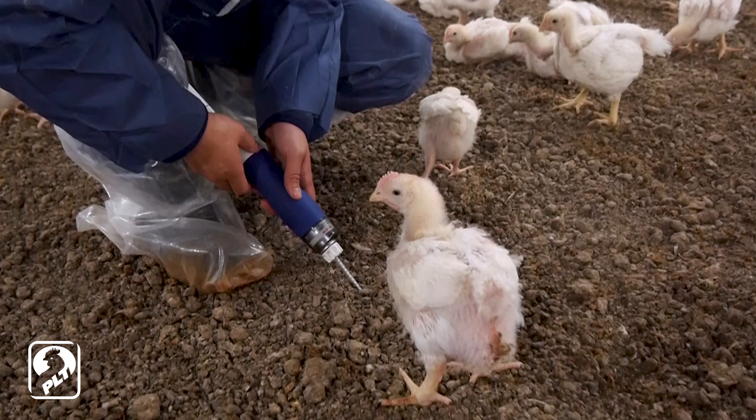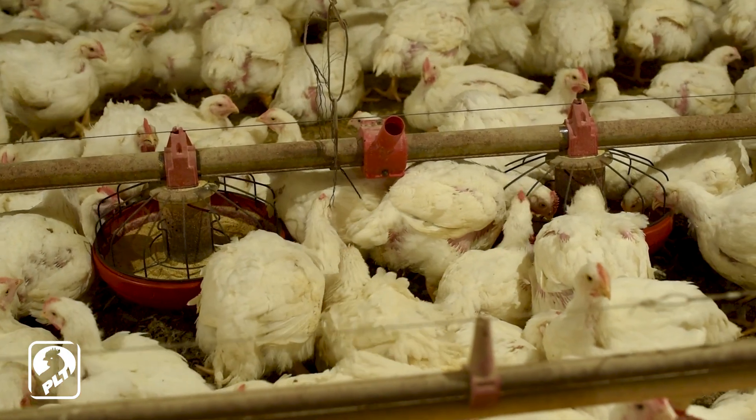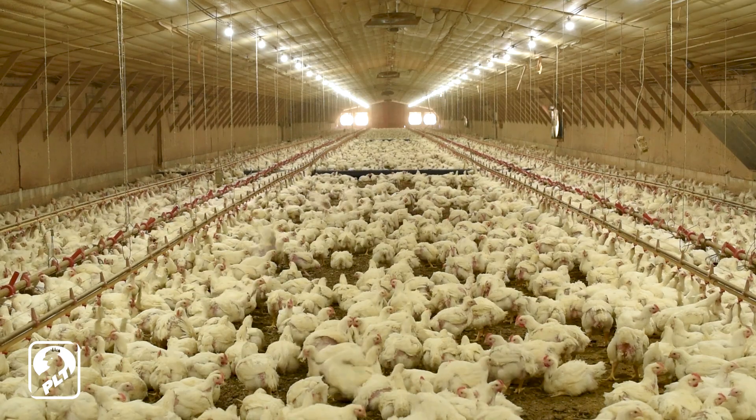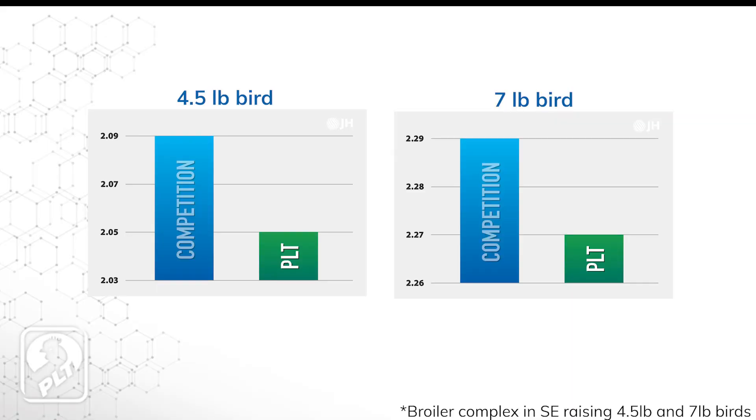Growers who use PLT have lower ammonia levels, which means better performance. A study of 44 million broilers showed birds raised on PLT gained 2 to 4 points of feed conversion compared to the competition.